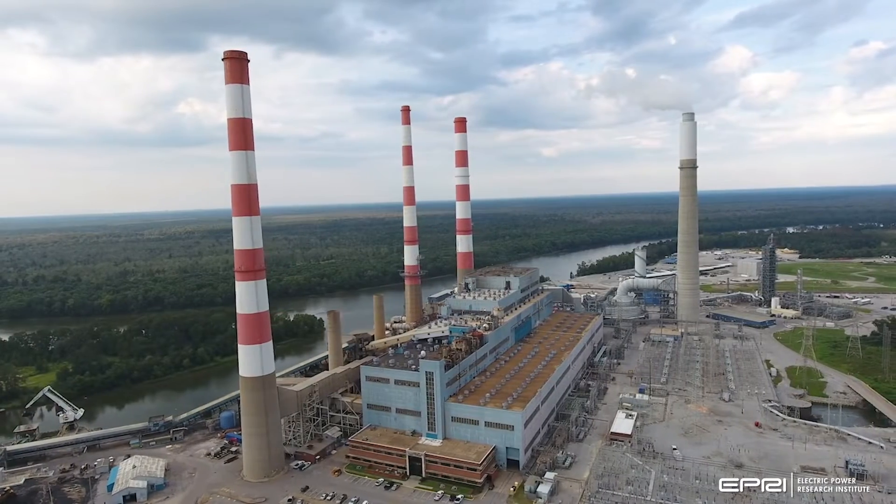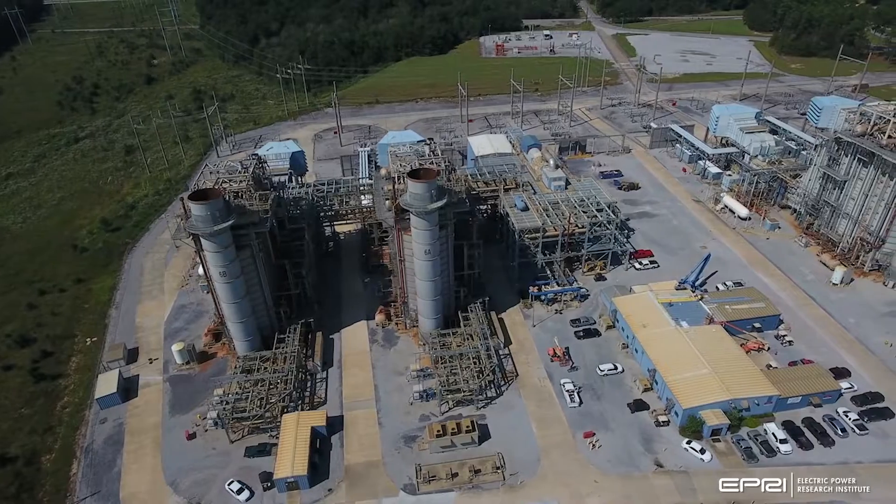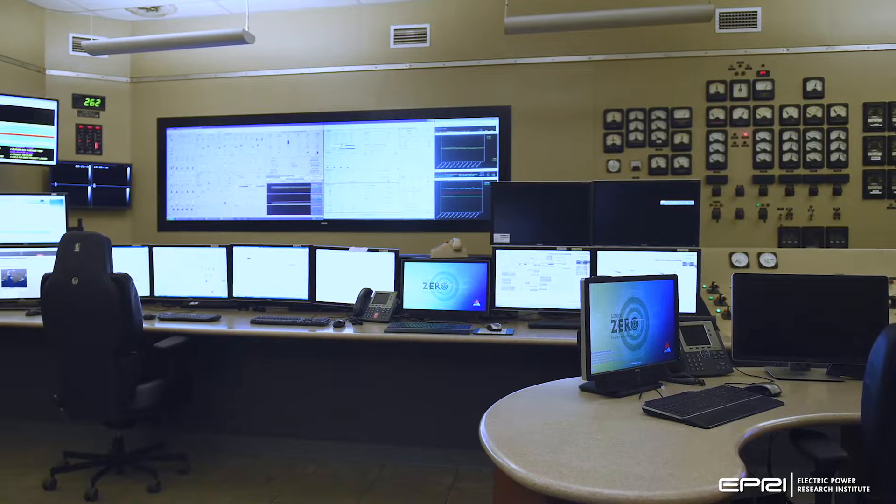The host site has both coal and natural gas assets, which provide additional opportunities to demonstrate digital technologies on multiple asset types.